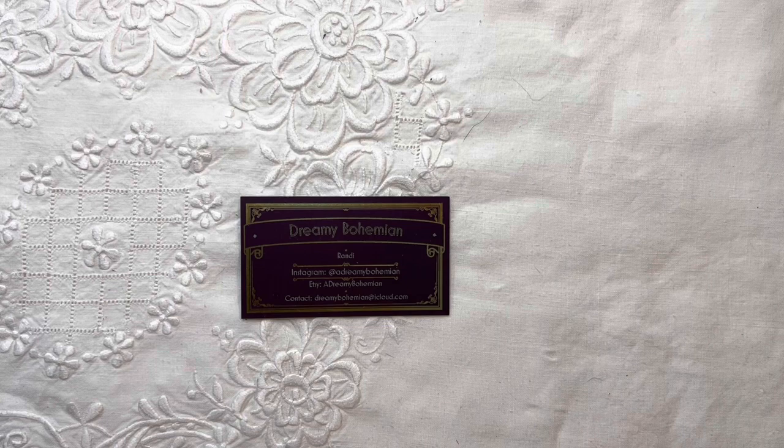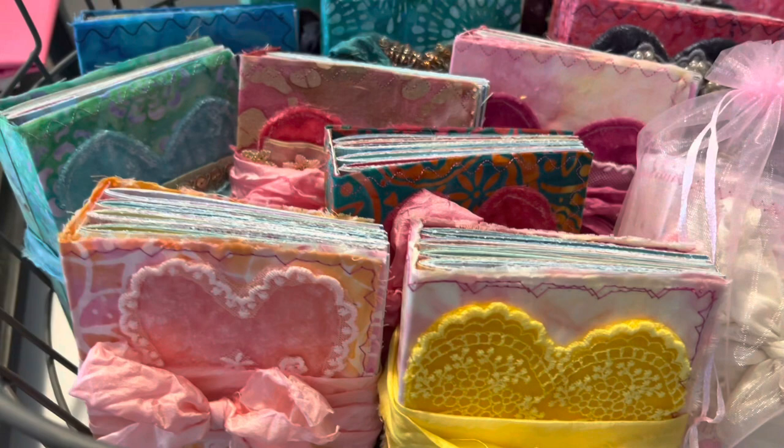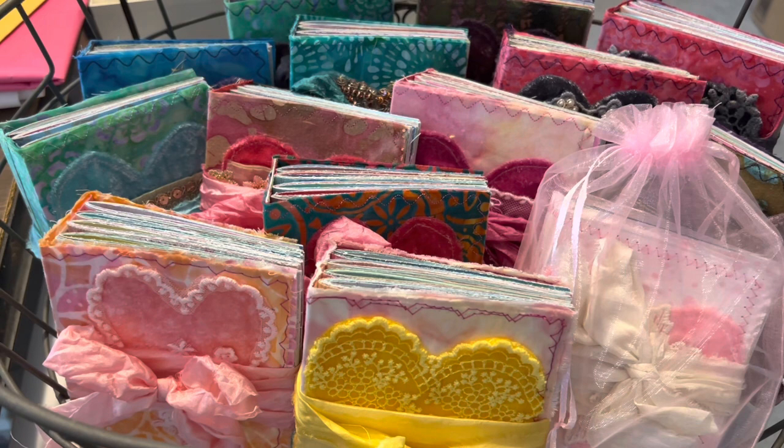I am just so excited to be here. It's really nice. My trip was basically uneventful, just a little bit long, but all in all there were no issues at all. And here we are. We're going to take a little look at some of these beautiful little boutique journals that Randy's been working on for the last while. She has a whole basket full, and she is just beside me working on a few more.